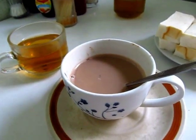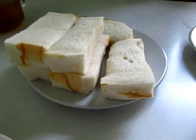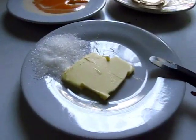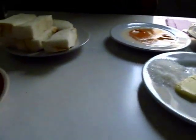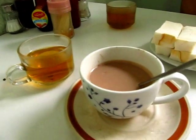We're having hot Milo. The bread comes with mustard, butter, and sugar. And the eggs are coming — a proper Chinatown breakfast.